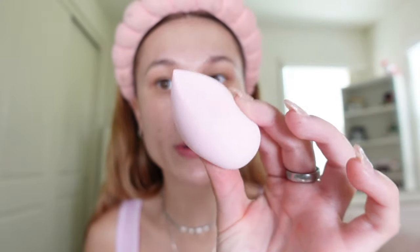Now that the primer kind of set into my skin, it doesn't feel as tacky as the ELF one — that's the only thing I can really compare it to. It also comes with a brush cleaner, which is really nice because I do not have one of those. I wet the beauty blender and it expanded a lot. I love the feel of it — it almost feels like a stress ball. It doesn't feel like a regular beauty blender, but anyways, let's move on to the foundation.